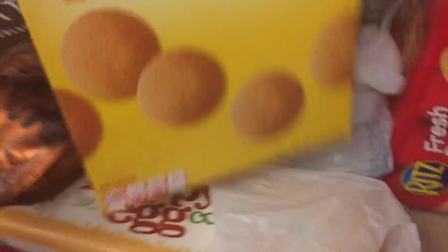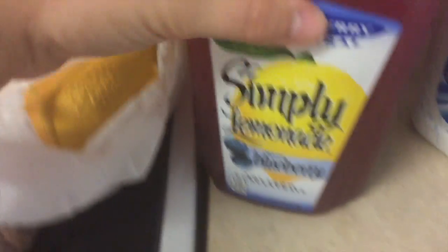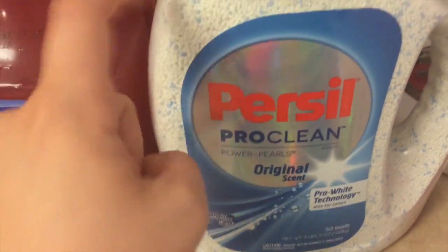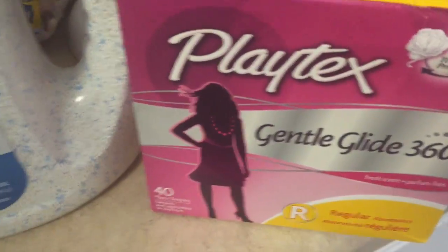Some more Ritz crackers. Some vanilla wafers. Some Parmesan garlic and herb pita chips. Some Simply Lemonade with blueberry — it's a really good deal on this. I had a $5 coupon, so it made this like $6, so we figured we'd give that a shot. And it's a necessity, unfortunately.